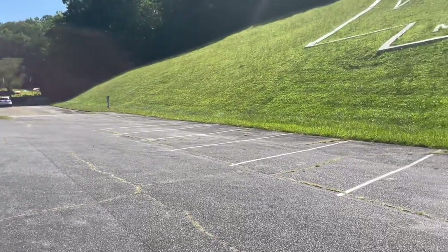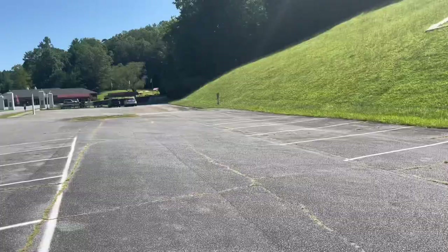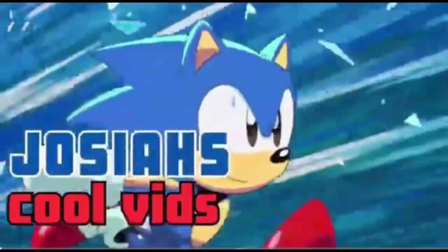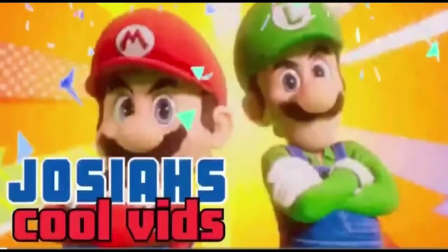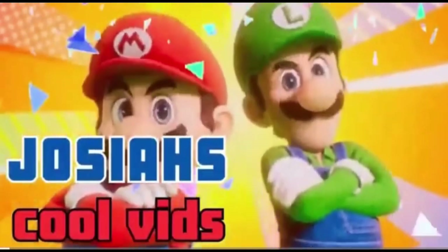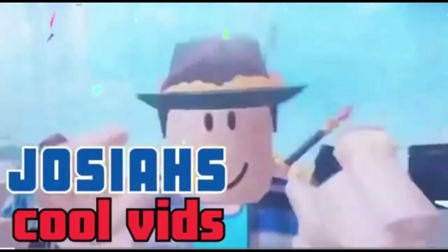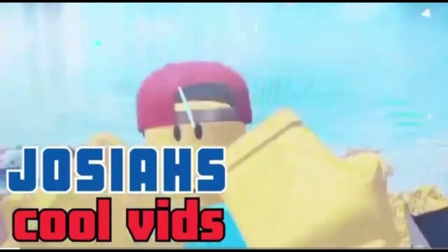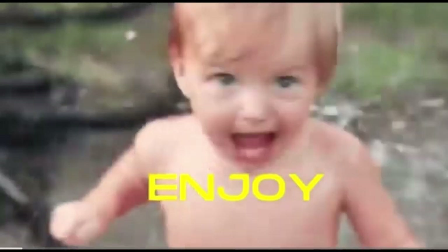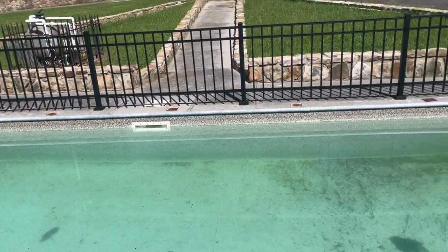Hi, Josiah here, and today I will be giving you a tour of Fields of the Wood in 2023, so watch the whole video. Over here they have the baptism pool.